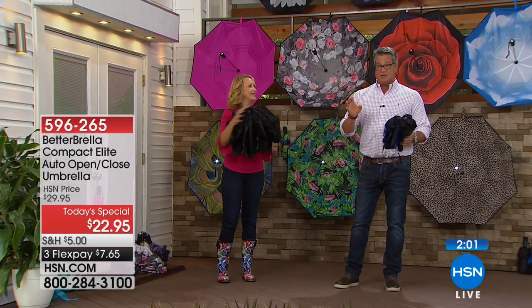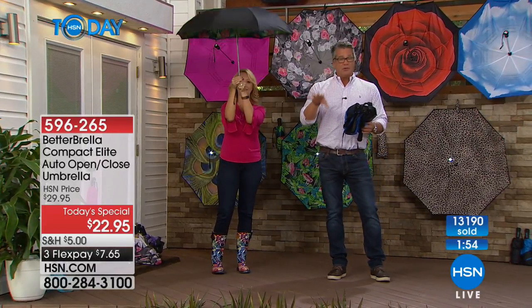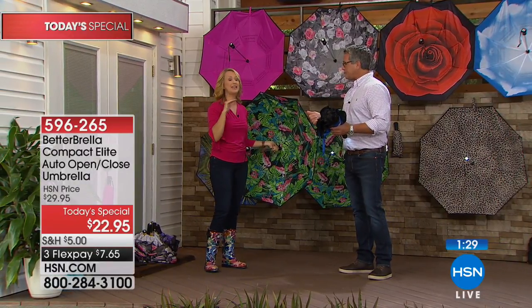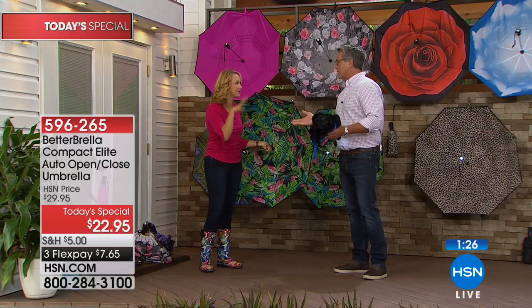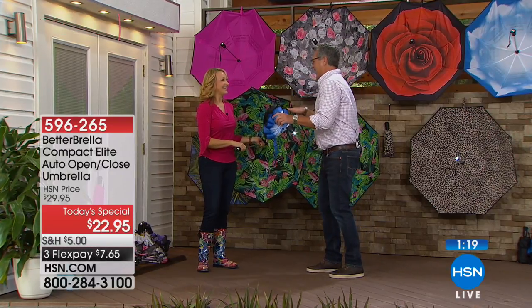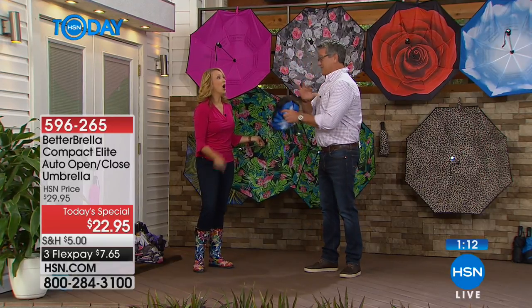We've gone over 13,000 spoken for — about 30% of the day's quantity. Buy as many as you want. It's on flex pay with extra flex available — reduced shipping the more you buy. You can buy three for less than $22 a month and pay them off over a few months, then squirrel them away for holidays. Mother's Day and Father's Day are right around the corner — everyone needs an umbrella. These make the perfect gift.